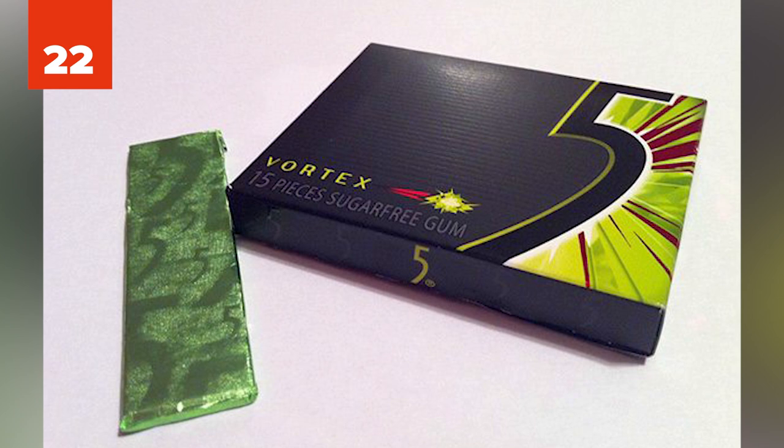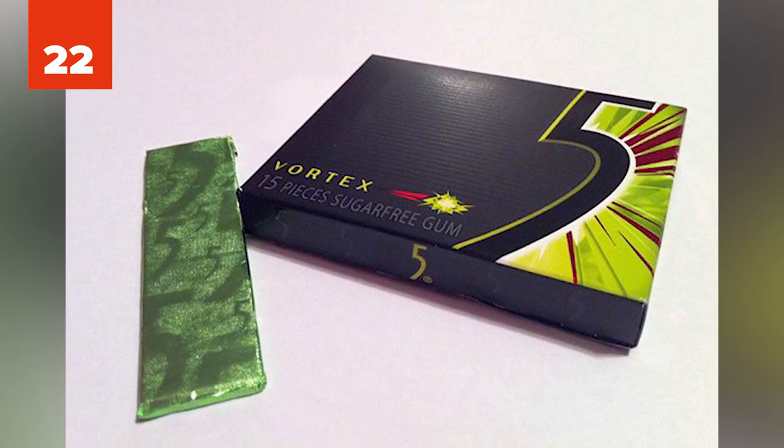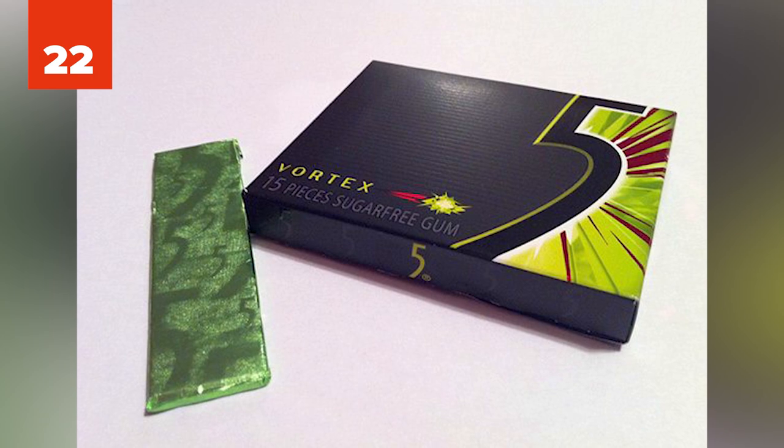22. One Redditor claimed a biology student wrote down all of his notes in tiny letters on a piece of gum and then ate the evidence. They must have eaten a lot of gum.